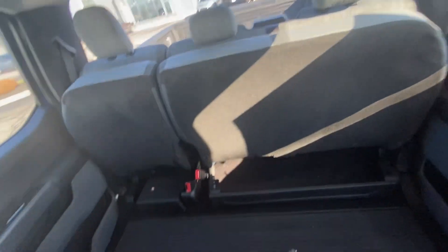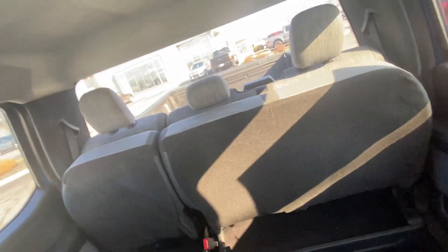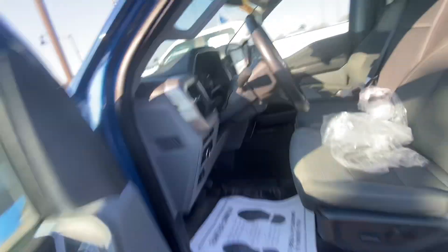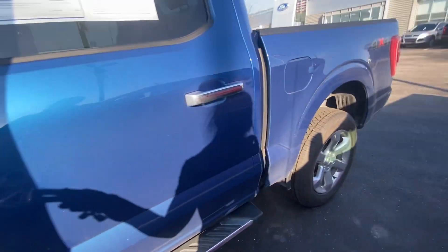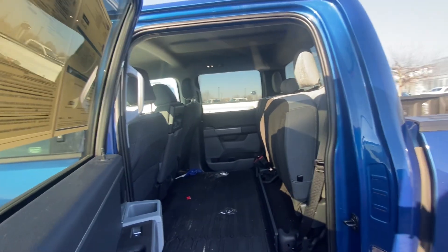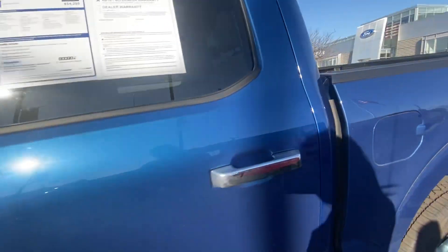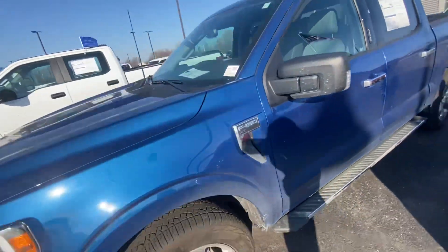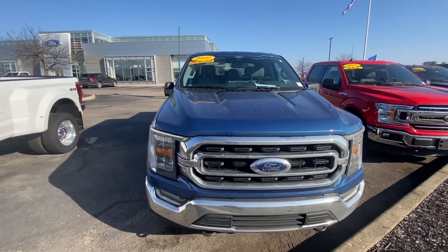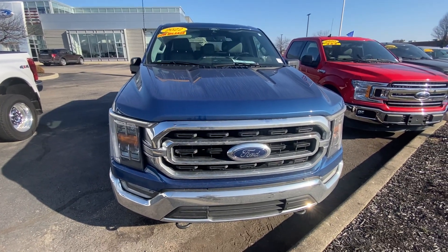The back seat is lifted up to show you how much space you do have right there as well. Thank you again for your inquiry with us here at Bill S's Ford, and we do look forward to working with you soon.